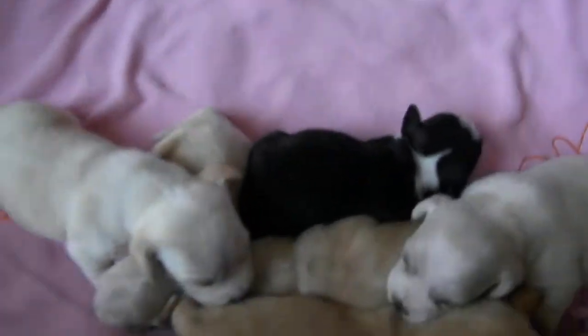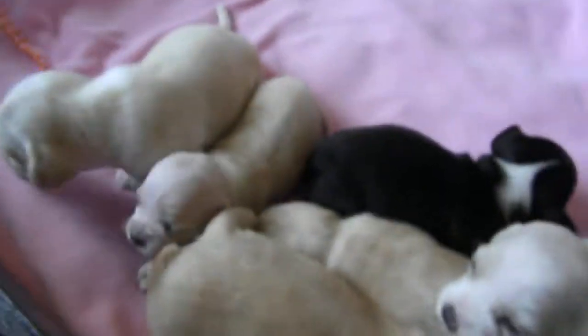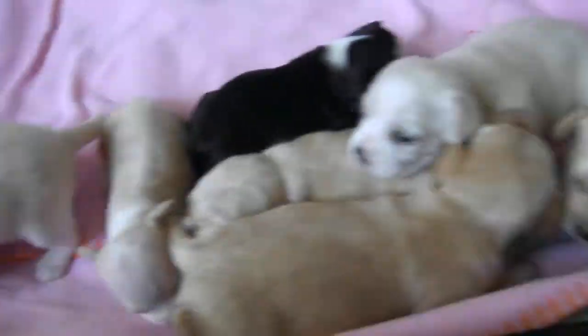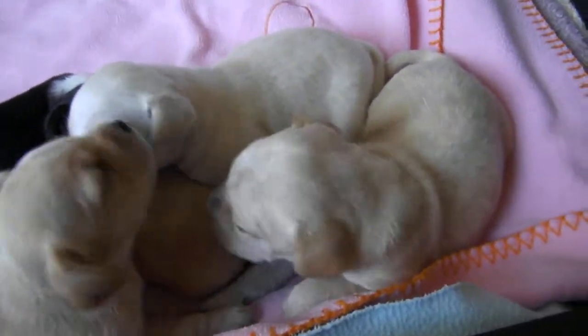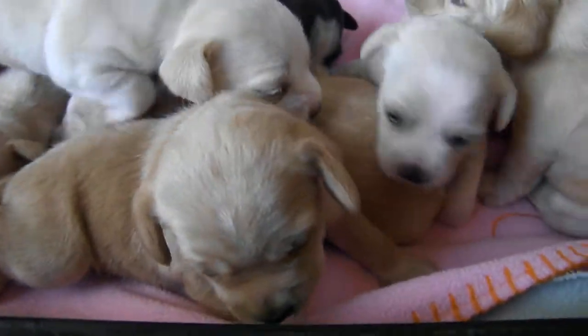Hi, Addy. Hey, show everybody your babies. Are you eating? Let's see the babies. Let's see. Today, everybody is 16 days old.